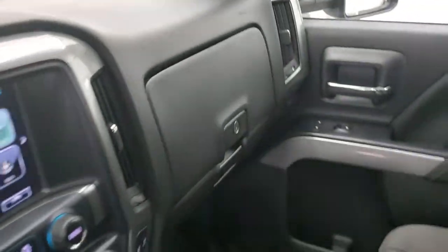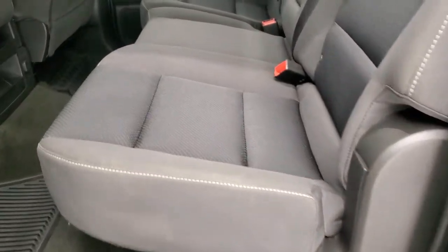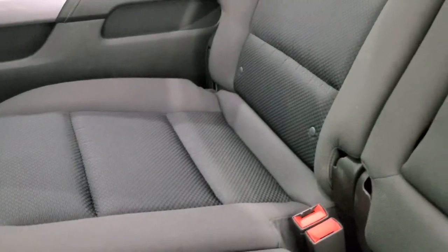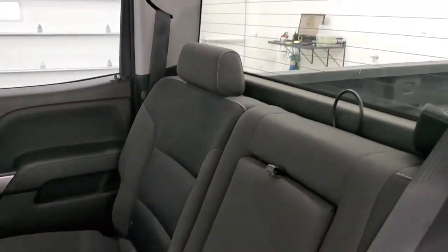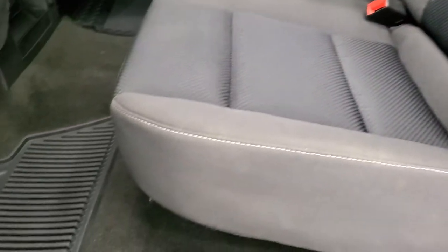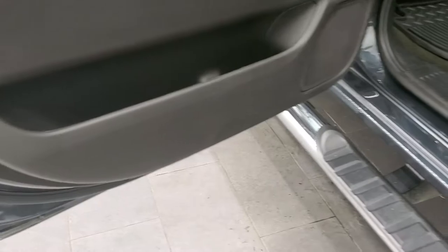We'll take a quick look at the back seats and then start it up and check out under the hood. Back seats are just as clean as the front seats. No rips or tears back here. It does have the latch child safety system. Fixed glass rear window with the built-in rear defrost. Factory all-weather floor mats back here. These seats fold up for extra storage and the carpeting is very nice and clean. Bottoms of the doors all look really good.